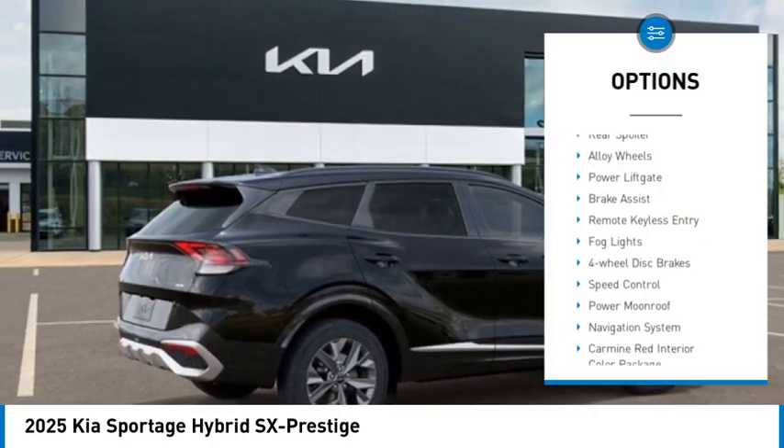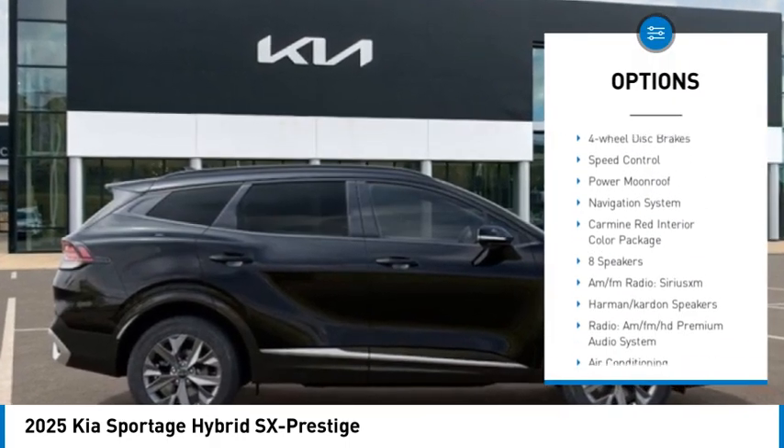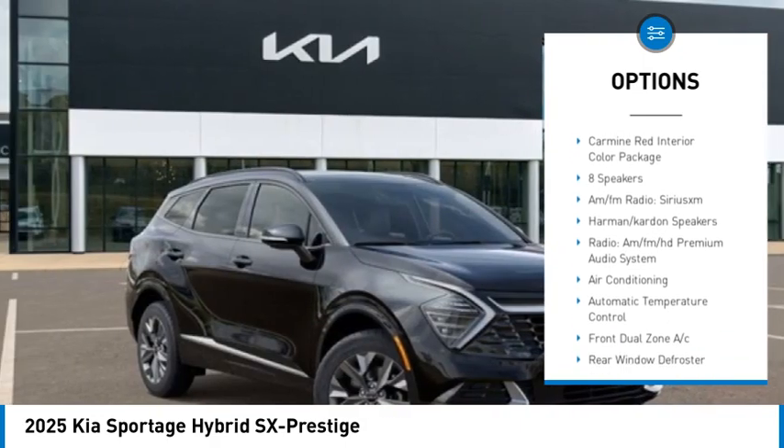Rain sensing wipers, rear spoiler, alloy wheels, power lift gate, brake assist, remote keyless entry.